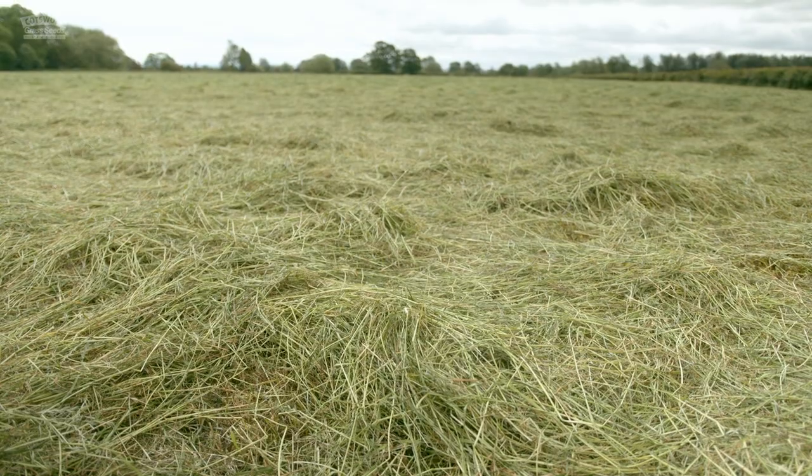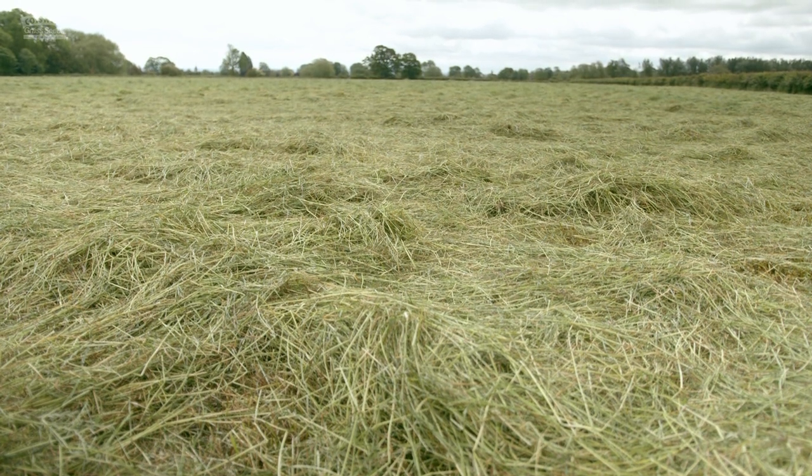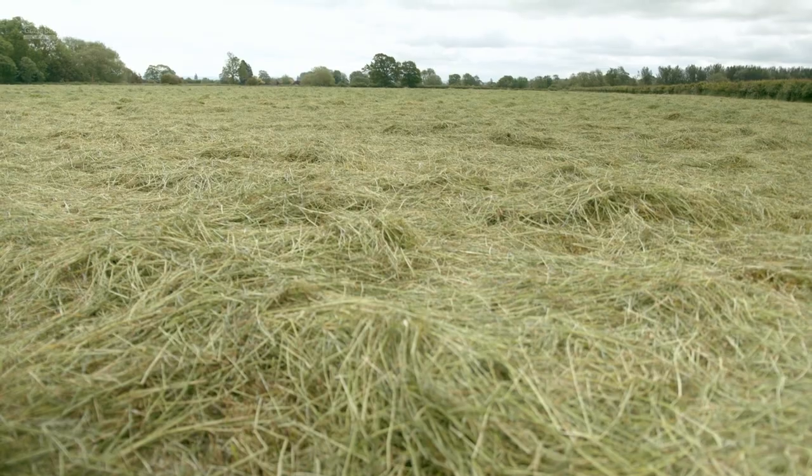Last year it didn't do quite so well because the drought set in. This year it's looking fantastic. So this will make big bale haylage and small bale haylage. Hopefully we'll get two cuts off of it, weather permitted. We'll normally get 13 to 14 bales to the acre.